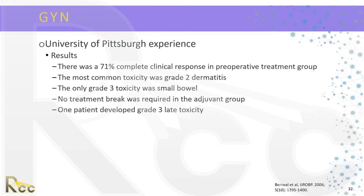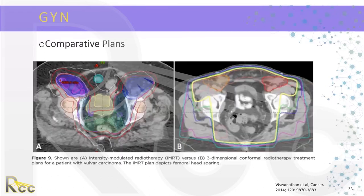No treatment break was required in the adjuvant group and one patient developed grade 3 late toxicity. Comparative plans demonstrate that for vulvar cancer, we generally treat inguinal lymph nodes, making radiation fields quite large. With a 3D conformal plan, to encompass the inguinal nodes with adequate dose and incorporate the pelvis, bowel dose can be quite high. With IMRT, we are able to get much more conformal plans that allow us to better spare the bladder as well as the small bowel.